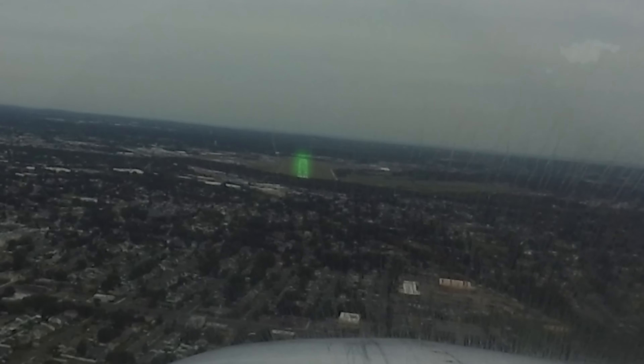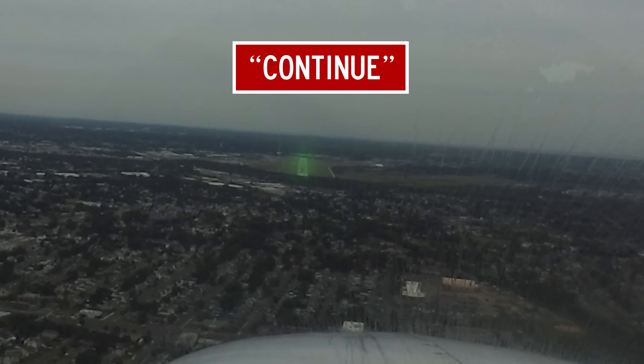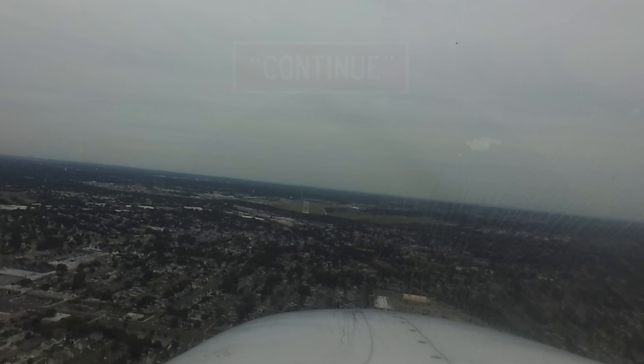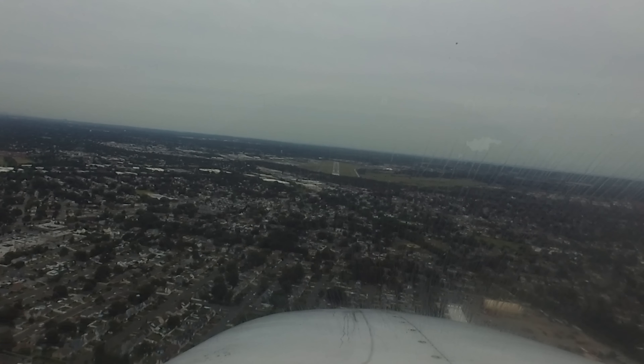November 4-1 Romeo, continue. Traffic will be departing prior to your arrival. When approaching an airport, you might be told to continue because the controller can't issue a landing clearance — perhaps because an aircraft has been told to line up and wait on the runway. You are expected to continue inbound and await further instructions.